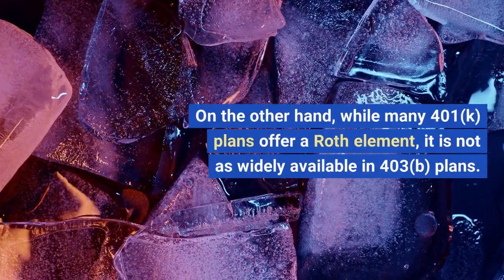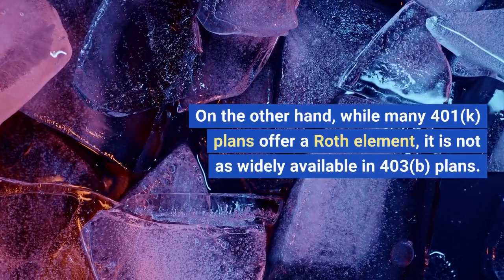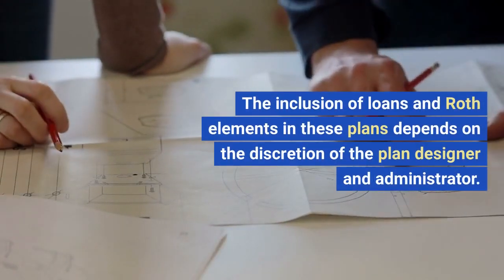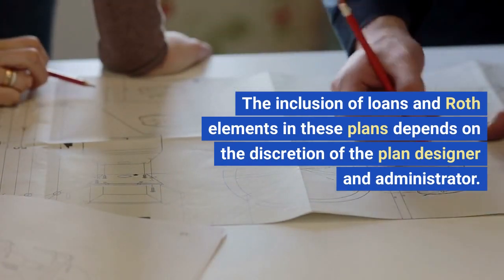On the other hand, while many 401K plans offer a Roth element, it is not as widely available in 403B plans. The inclusion of loans and Roth elements in these plans depends on the discretion of the plan designer and administrator.